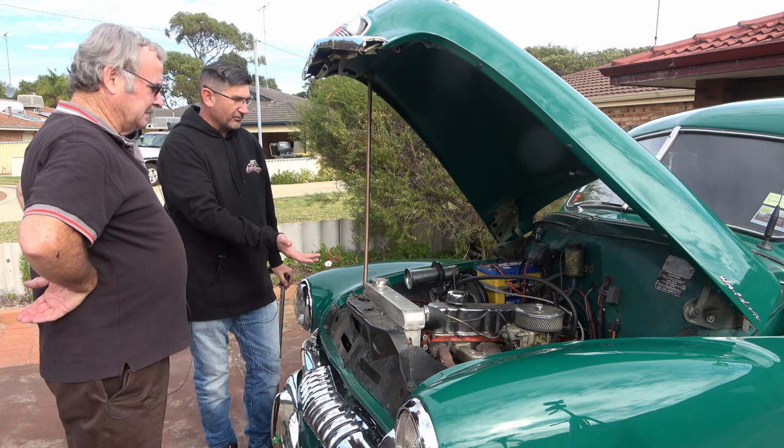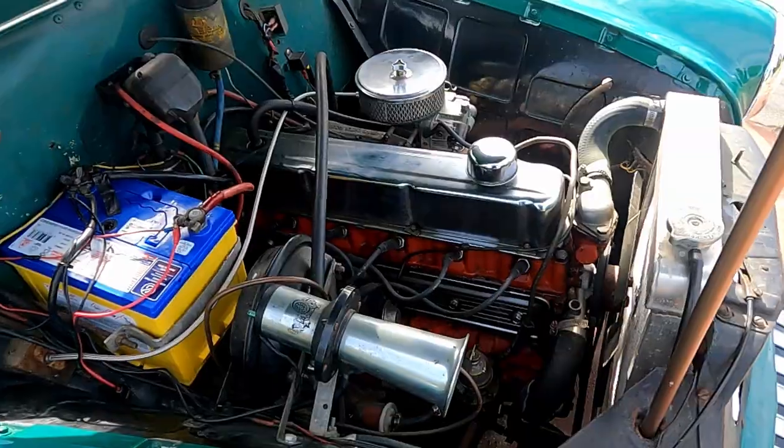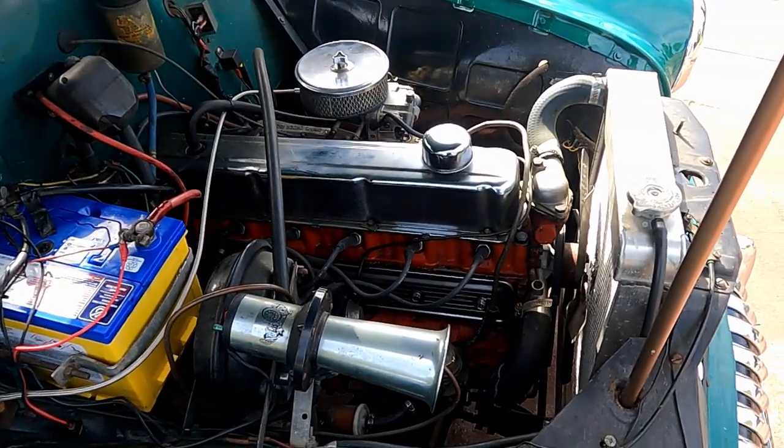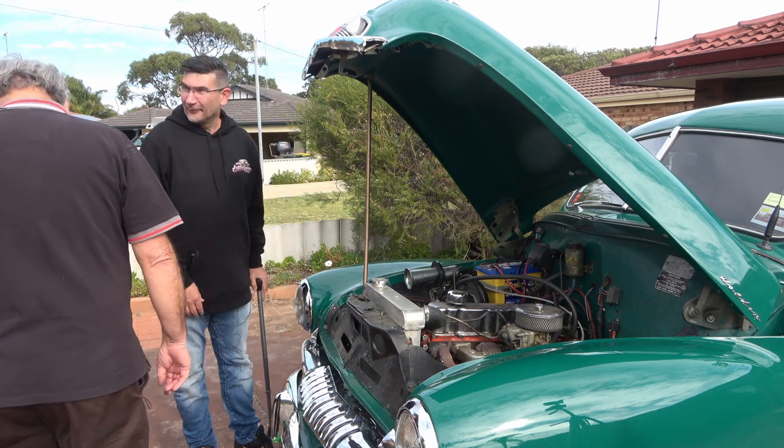The whole engine bay's got character underneath here. And there's the old Claxton horn.